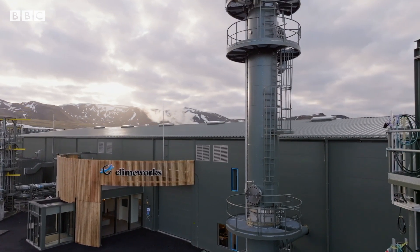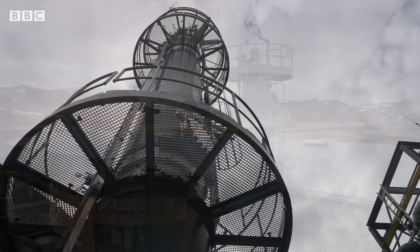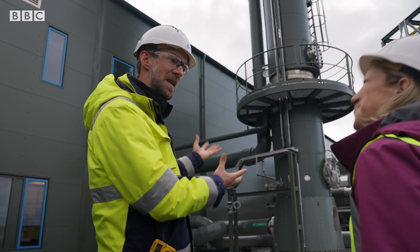This tower then works a bit like a soda stream, dissolving the pure CO2 in water. From the top, we have water coming in, so it's like a shower. It's sort of at home — if you're making sparkling water, same idea.